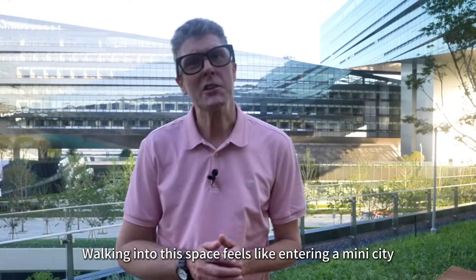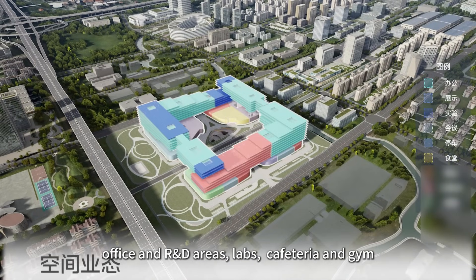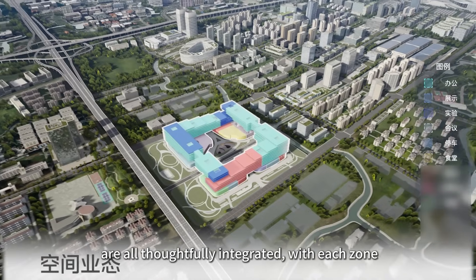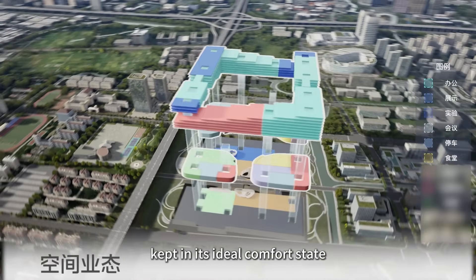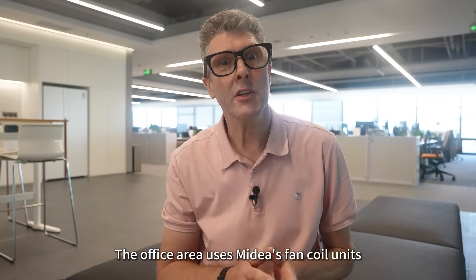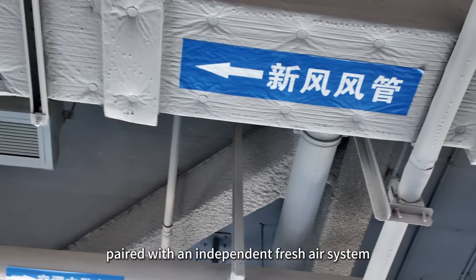Walking into this space feels like entering a mini city. Office and R&D areas, labs, cafeteria and gym are all thoughtfully integrated, with each zone kept in its ideal comfort state. The office area uses Mydea's fan coil units paired with an independent fresh air system.